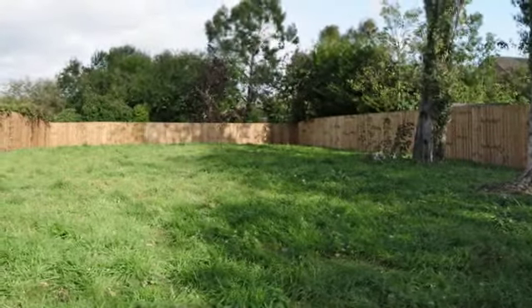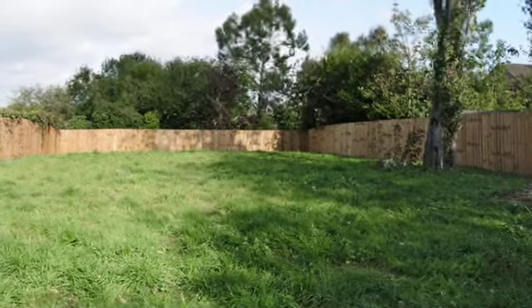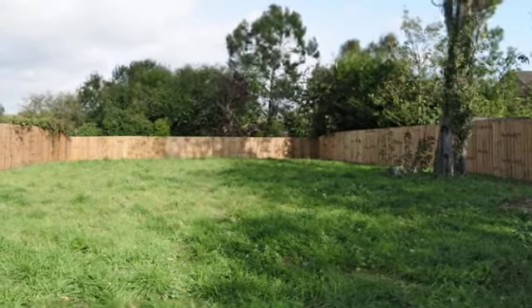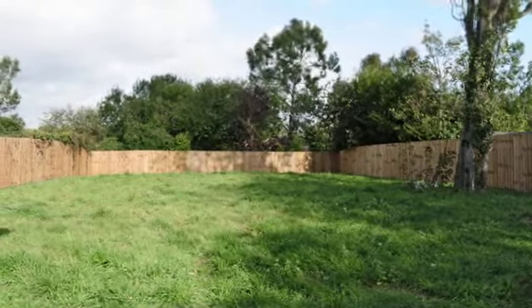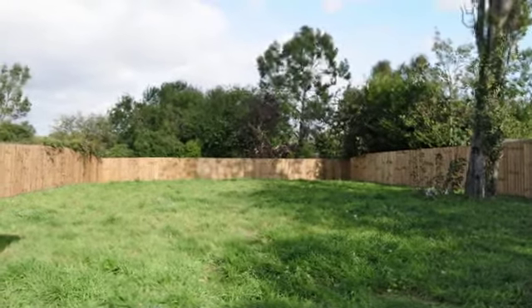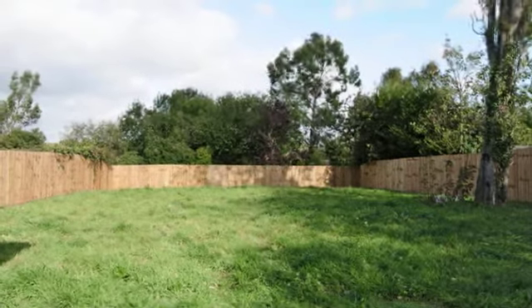A gated side access leads from the front to the large rear garden, which has a slate pathway and patio. The garden requires cultivation but is grassed with mature trees interspersed, and is fully enclosed on all sides.